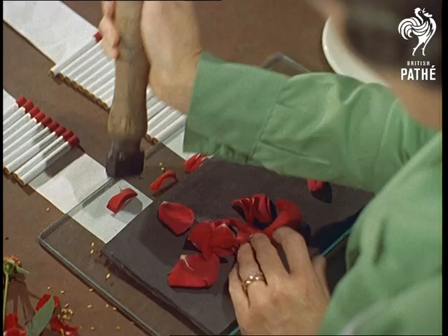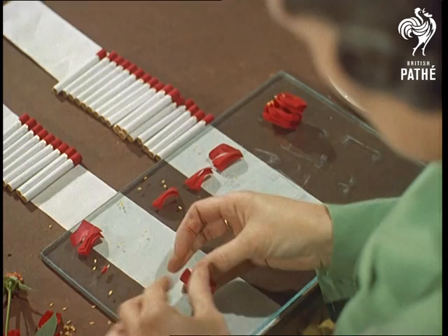The specially grown variety that is used for tipping retains its colour for about 18 months, although a few have been known to retain their colour for 15 years.